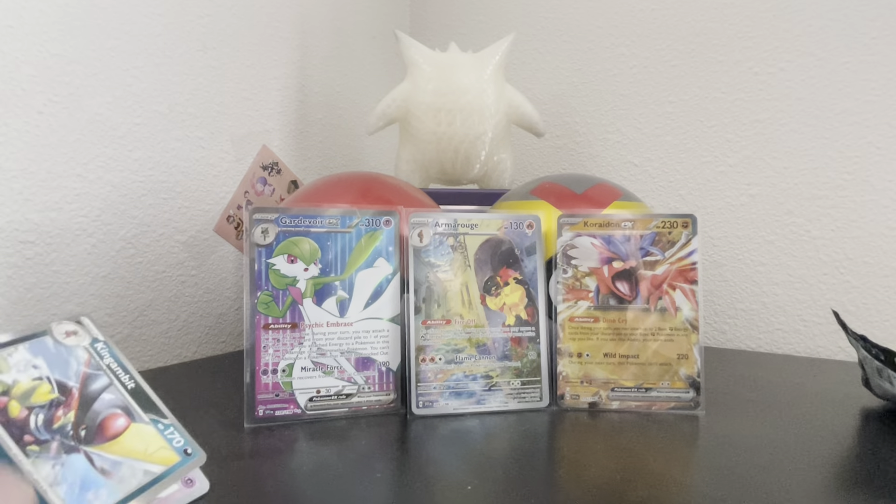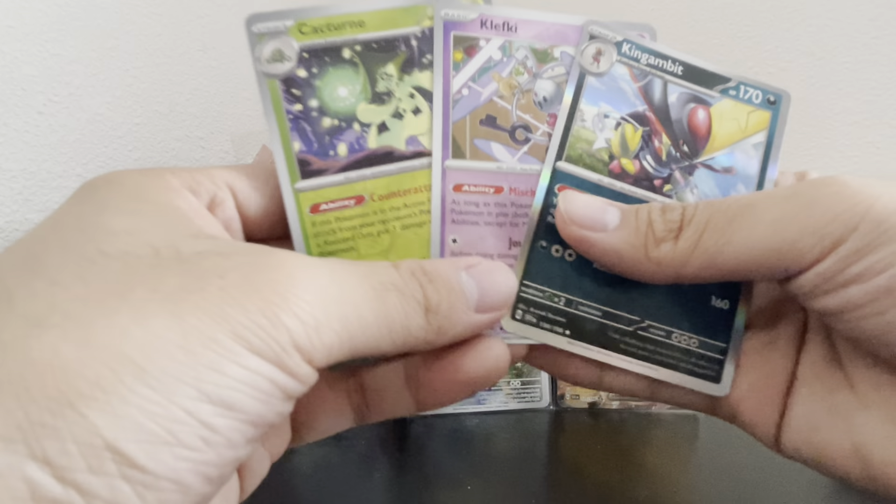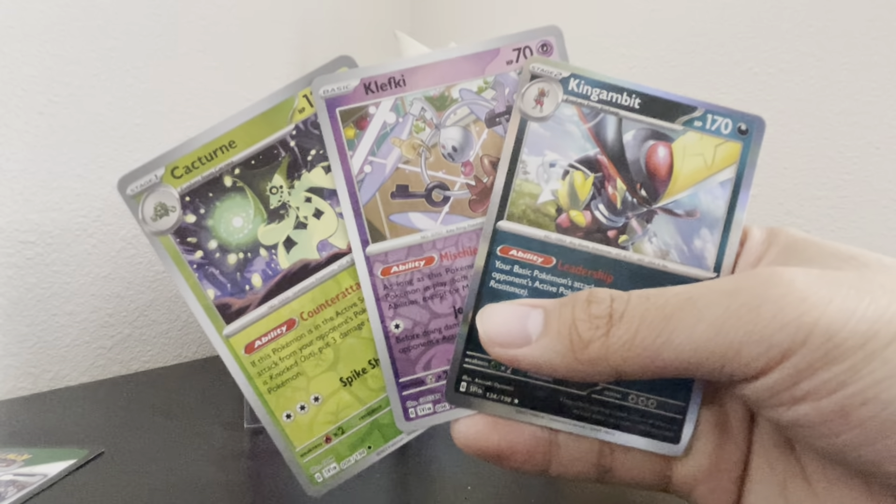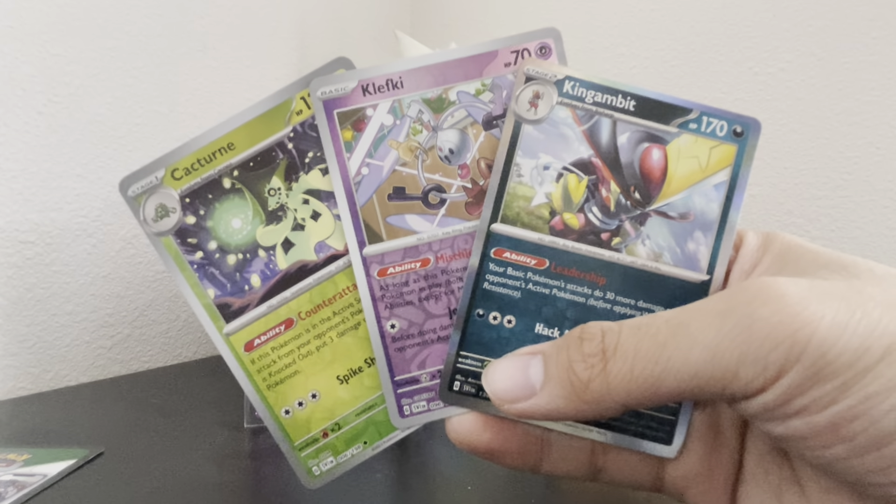Eight cards there we go! We didn't get any big hits but we still got some decent hits. These three cards here all had abilities — what in the world, oh my god!